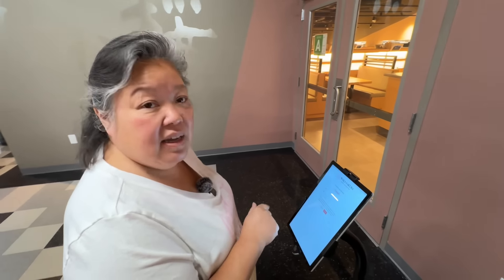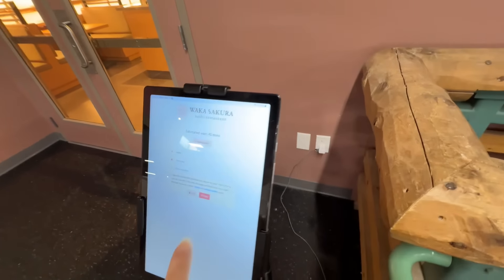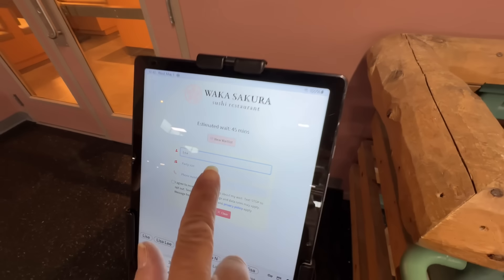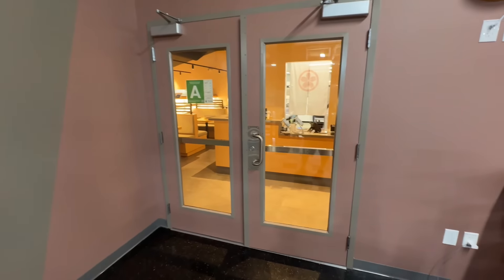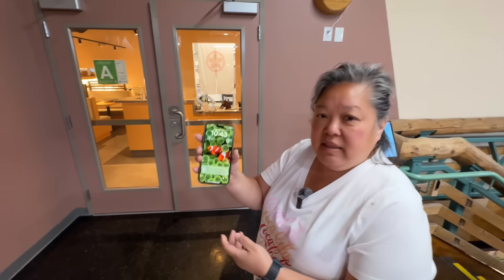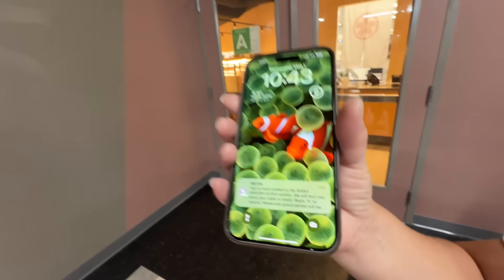We walk through to the back of the market and go upstairs. This used to be all shopping. We go put our name down on an iPad. It's 10:42 right now and it opens at 11. They text you when it's ready — we've been added to the waitlist.